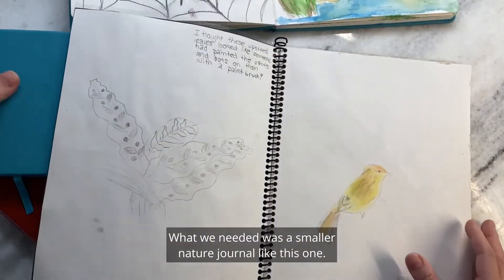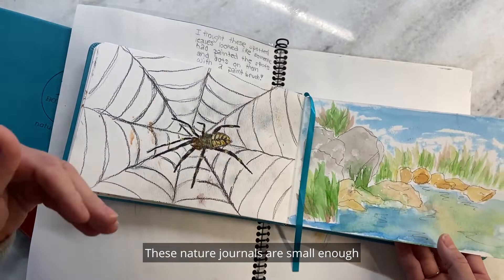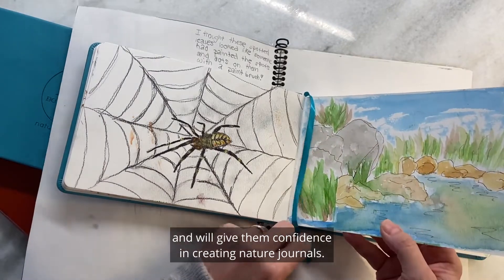What we needed was a smaller nature journal like this one. These nature journals are small enough that whatever your child is drawing will look complete on the page and will give them confidence in creating nature journals.